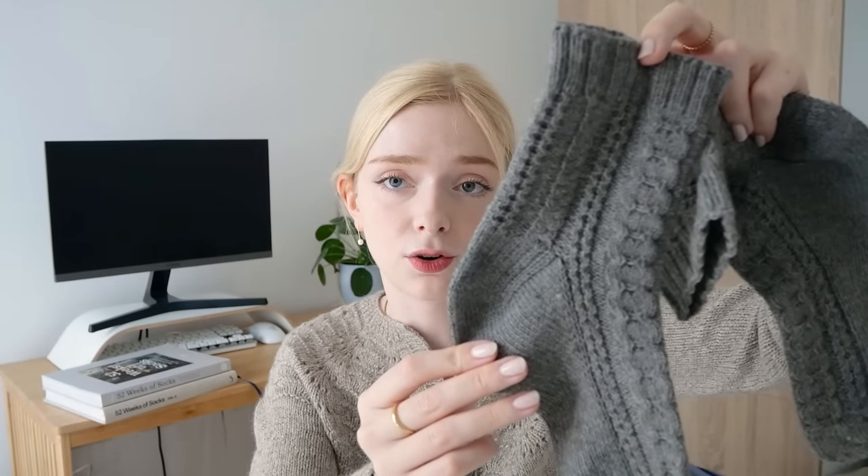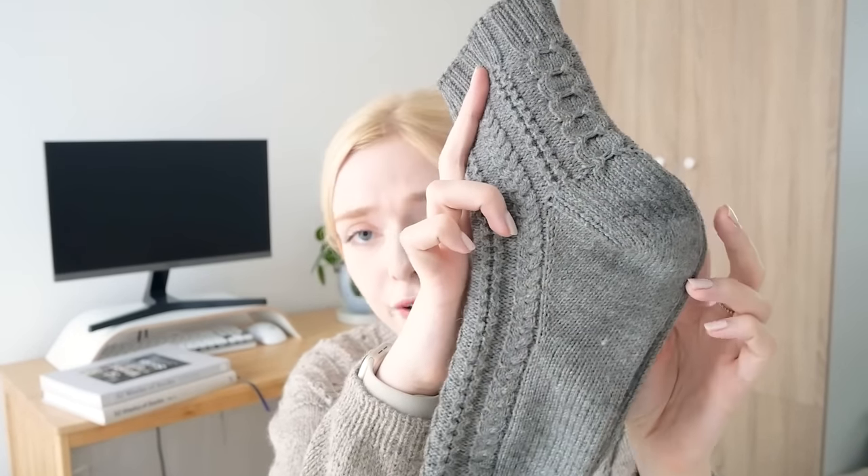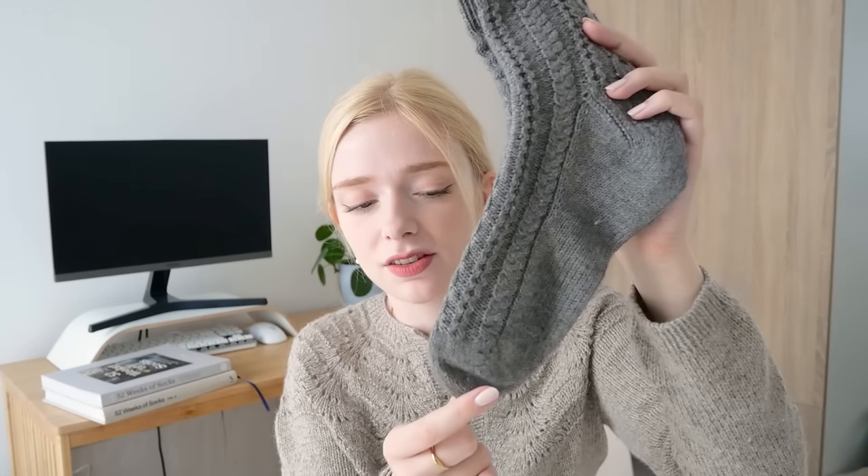These socks are knitted toe up. I used Regia Premium Merino Yak for this pair. Something to note is that it's basically a one-size sock pattern — the cables are only charted for one size, so if you have particularly large or small feet you might want to bear that in mind. I do have pretty large feet and I find these work okay for me. It's a very thick and plush-feeling yarn and the cables look really beautiful in it, even though they would have stood out more in a slightly lighter colour. It has a regular slip stitch heel flap, and I always do a wedge toe regardless of what the pattern specifies.